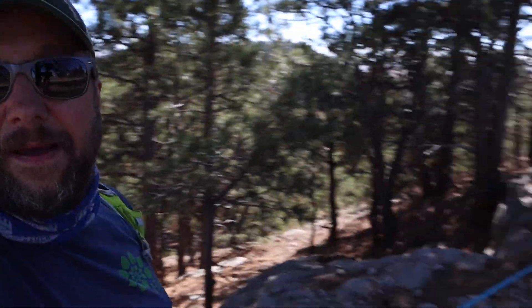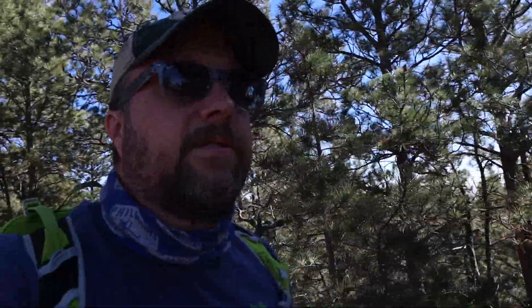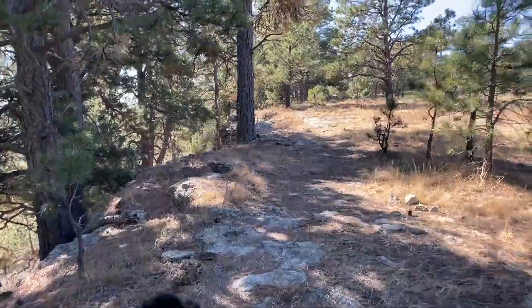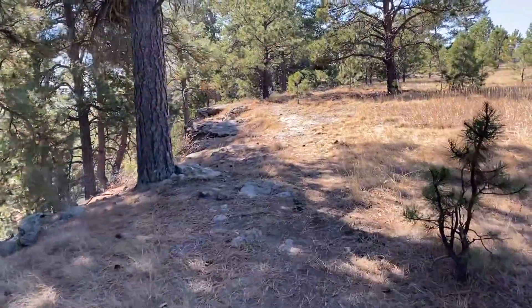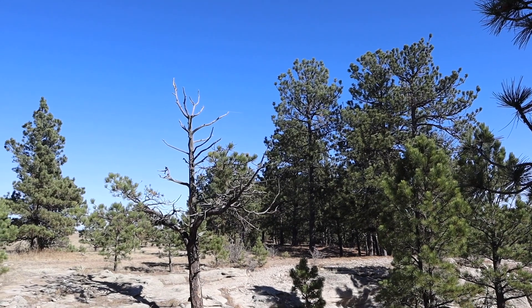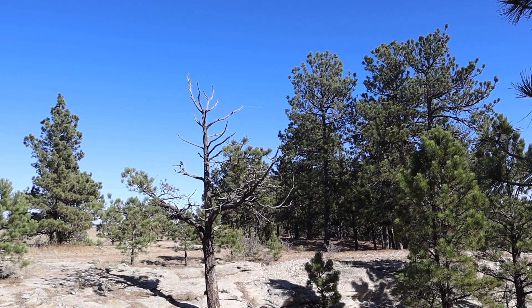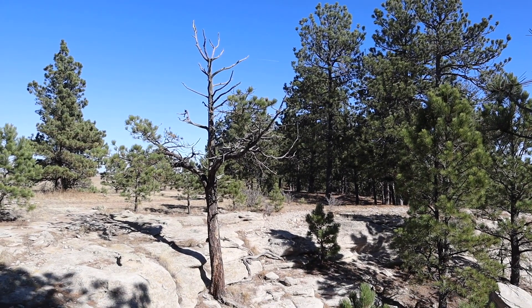I like these little cliffy areas, this broken down white rock. I don't know if there are snakes around here but probably something to be careful of. Alright, here we go.